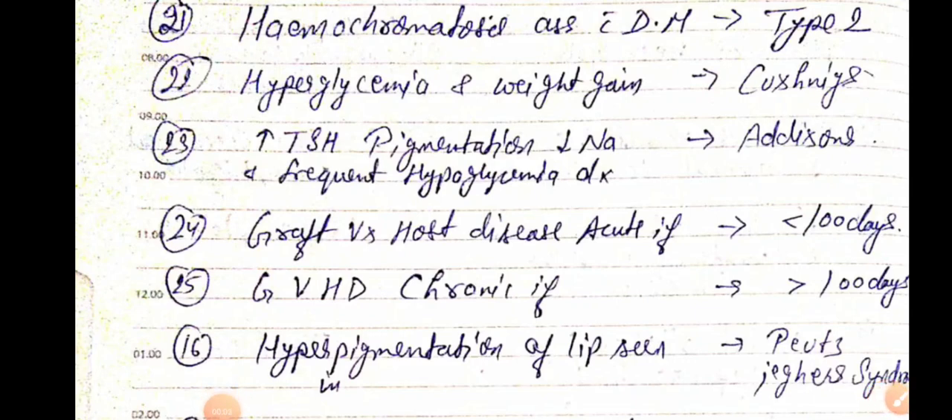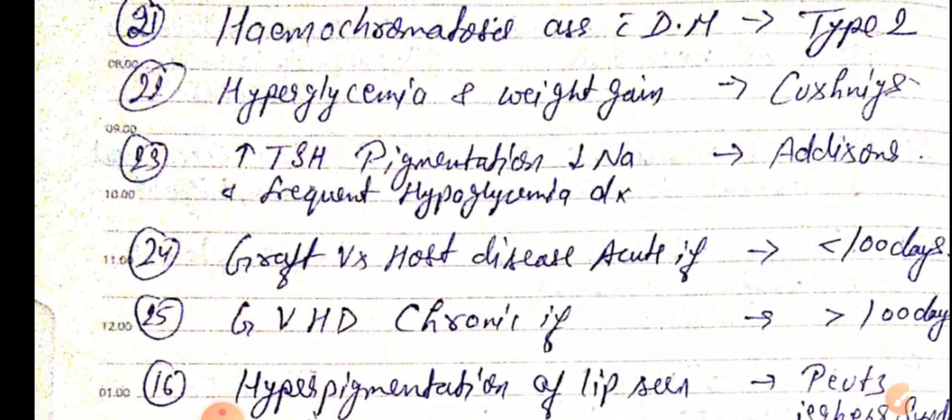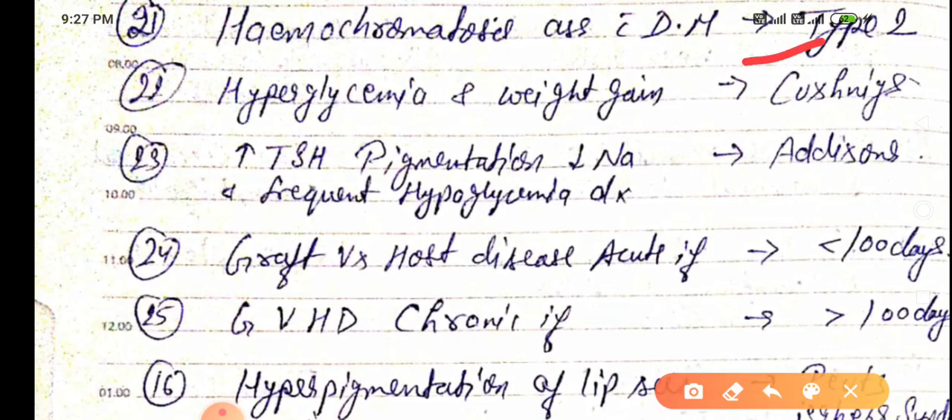Good evening doctors, welcome again. Today we are going to discuss NEET PG 2021 important one-liners, this is Part 3. Hemochromatosis is associated with diabetes — this is mainly associated with type 2 diabetes, not with type 1 diabetes.